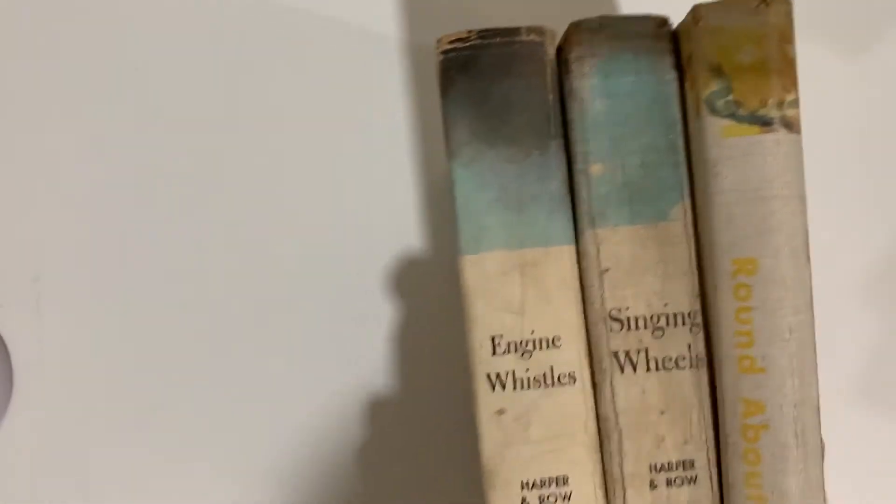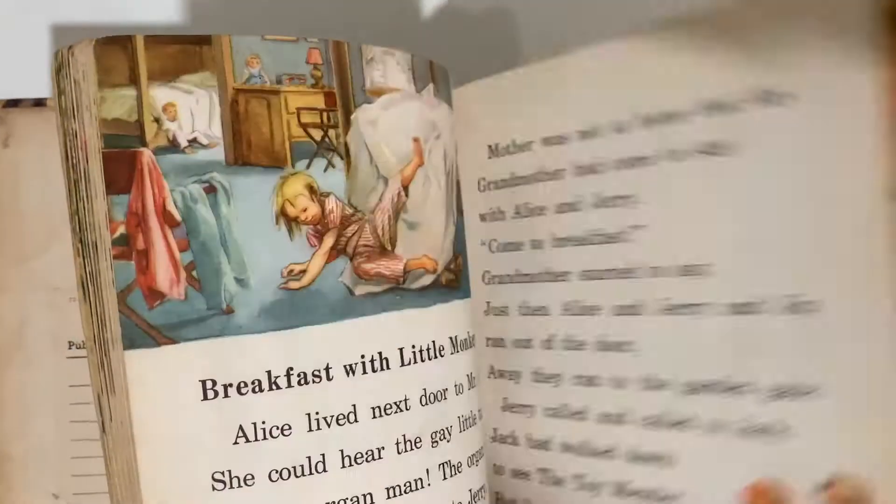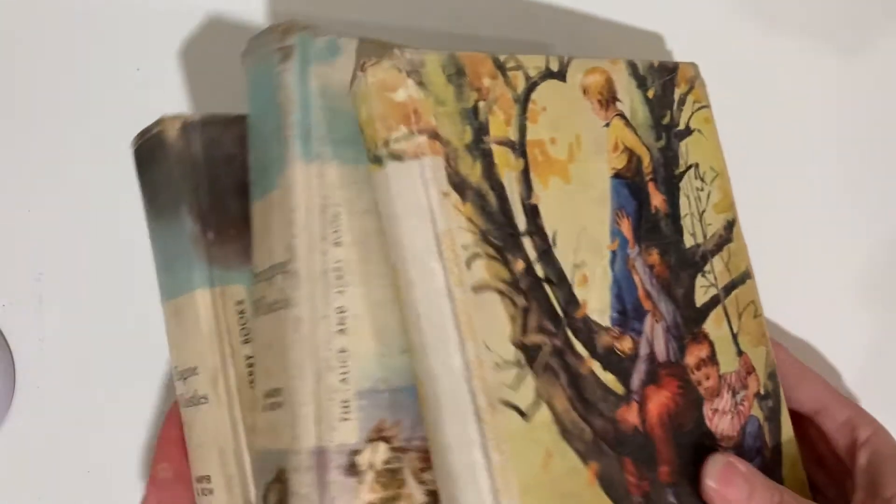I have a set of three Alice and Jerry's: Engine Whistles, Singing Wheels, and Roundabout. Roundabout is the earliest one for beginner readers, and then it goes up from there. All three of those I'm selling.